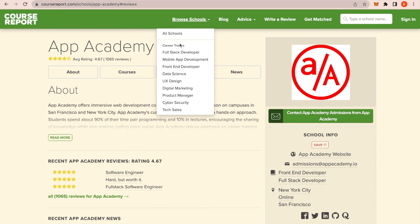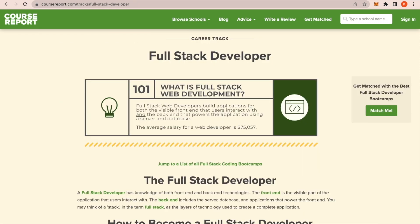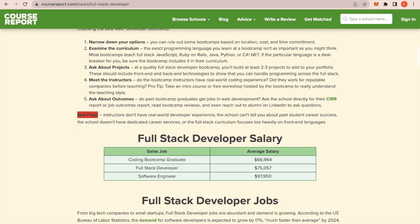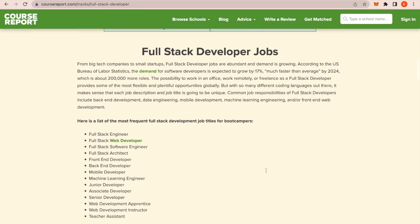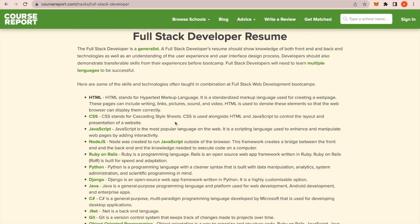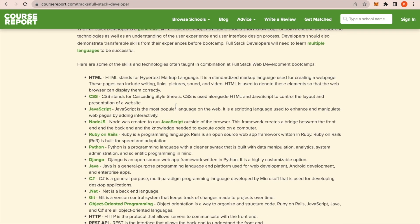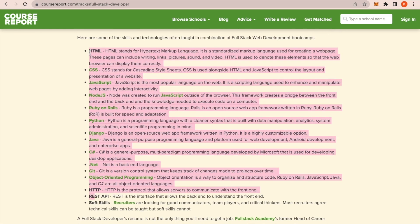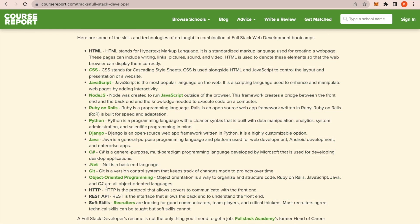When you browse schools you'll see different career tracks, and you can find out more about the career track itself. For example, for full stack developer there's a whole article with information on salary and typical jobs you would apply for. I really like the developer resume section — it shows you skills that are usually taught in bootcamps for that specific career path, which is really useful to reference when you're looking at a coding bootcamp syllabus.